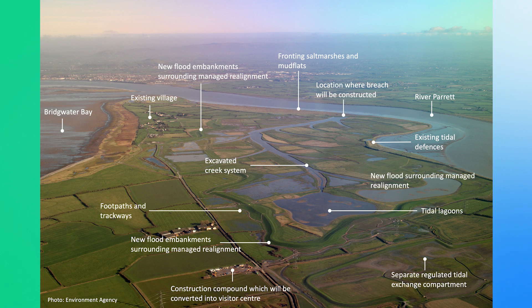The Steart Coastal Management Project was on the Steart Peninsula, which is the end of the Parrett Estuary. It involved turning 477 hectares of agricultural land into intertidal habitat. The objectives were primarily driven by the European Union's directive for providing compensatory habitat for salt marsh loss due to sea level rise.